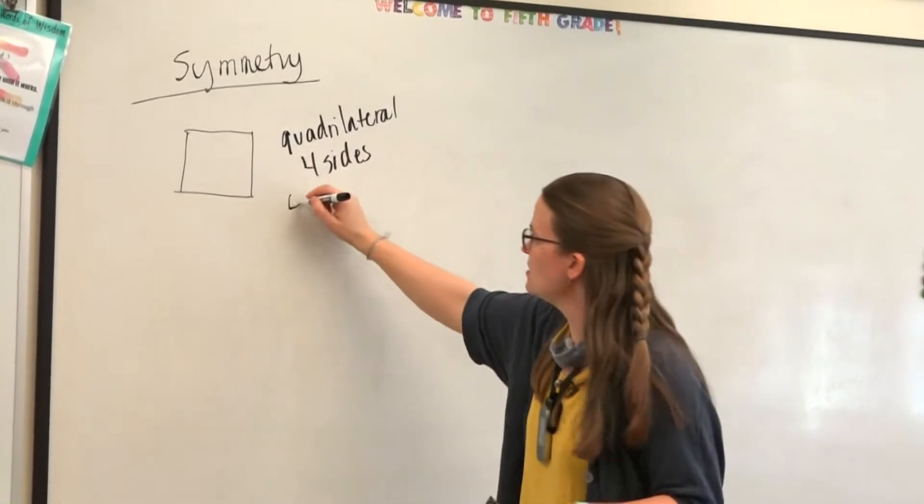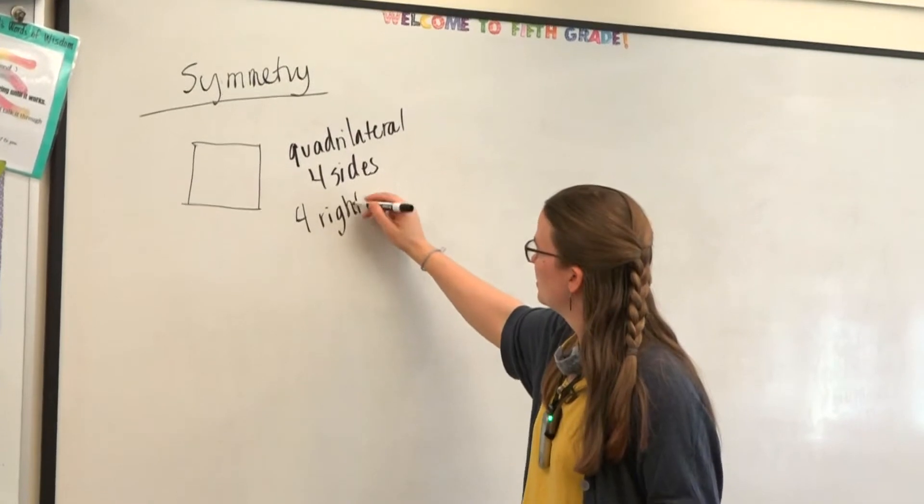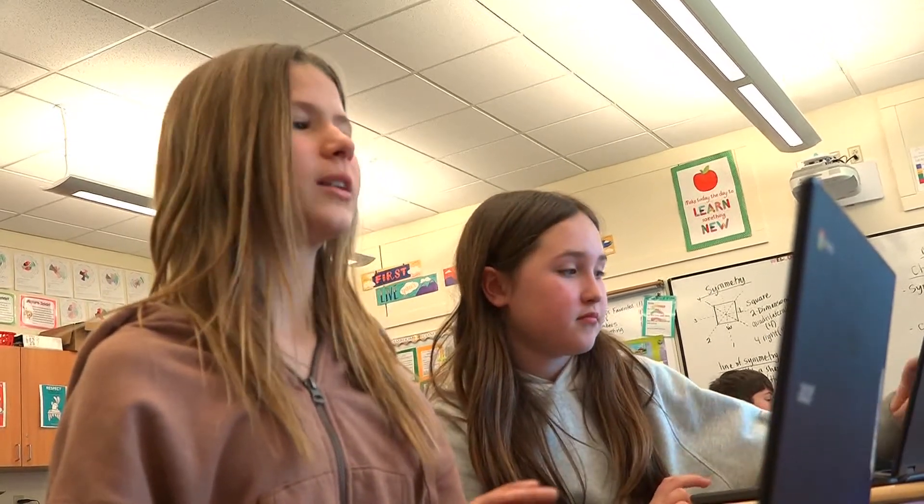One student shared their excitement: "I've put little things together but I've never quilted something, and it's so cool. It's so cool that we get to be part of this thing — we have to have fun but we also get to help."